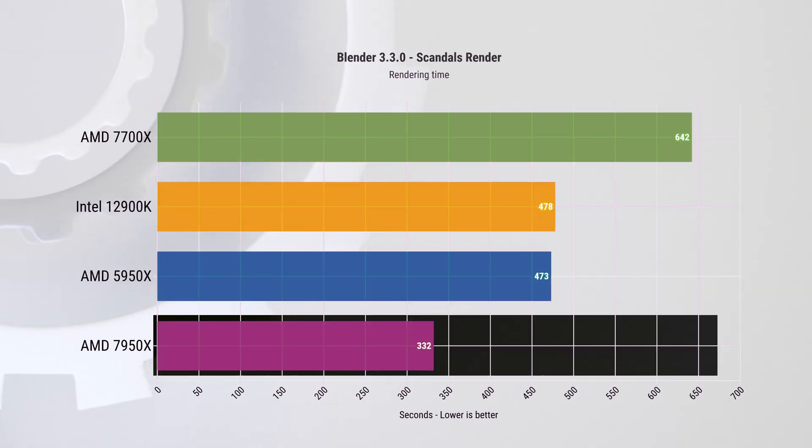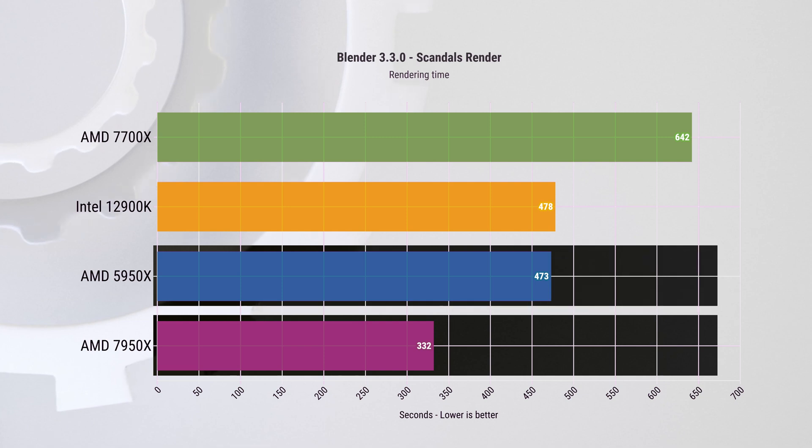The first test is Blender, where we load up all the cores to the max and take the CPU for a long hard spin. In this test, the 7950X is almost 30% faster than the last-gen 5950X and almost 31% faster than the Intel 12900K.